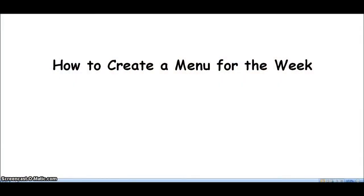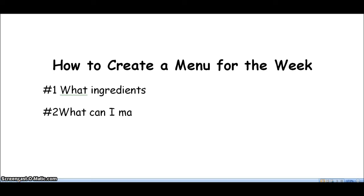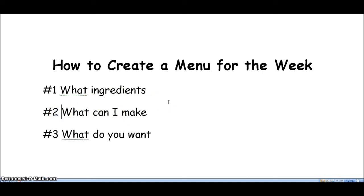As promised, y'all saw me in all my wonder this morning. Here I'm going to show you how to create the menu for the week. Remember, the first things you need to keep in mind are: number one, what ingredients do you have on hand? Number two, what can you make with those ingredients? And number three, lastly, what do you want to eat for that week? And don't y'all love that I'm doing Comic Sans? Poor old Comic Sans font — everybody makes so much fun of it, and I love it.